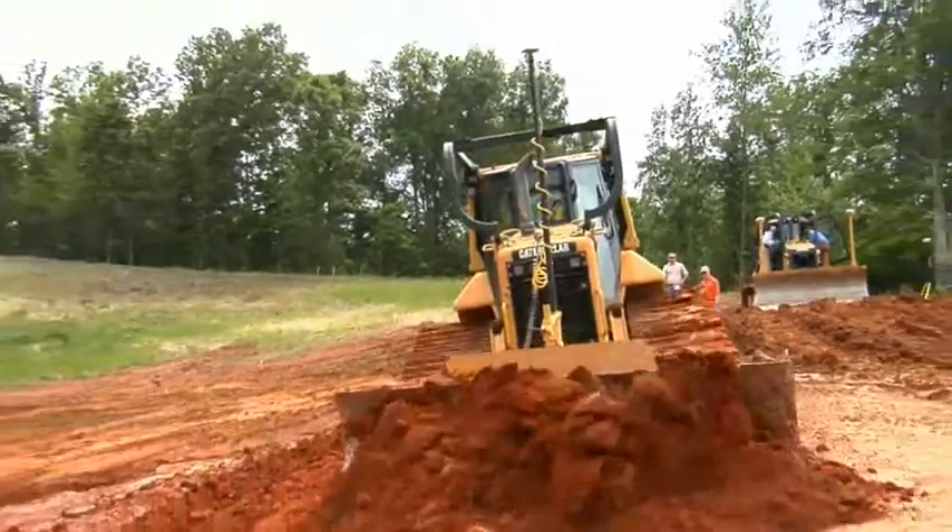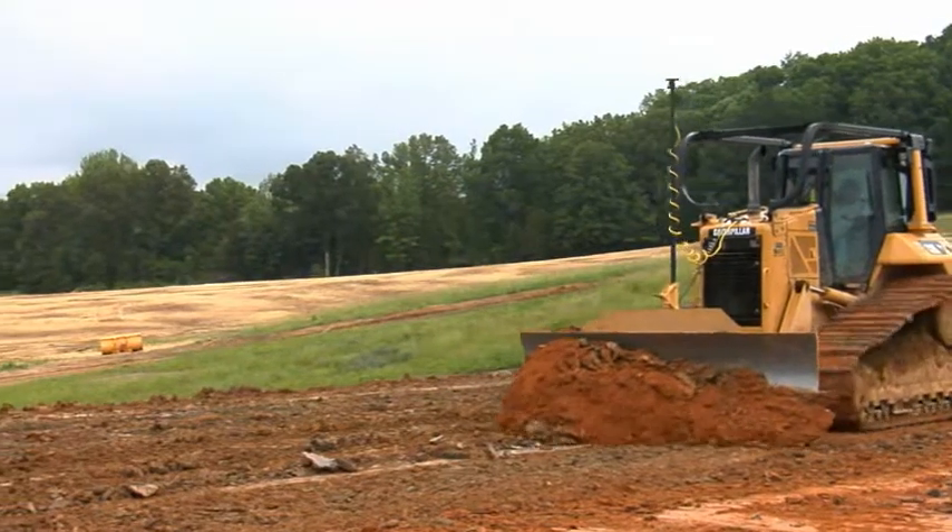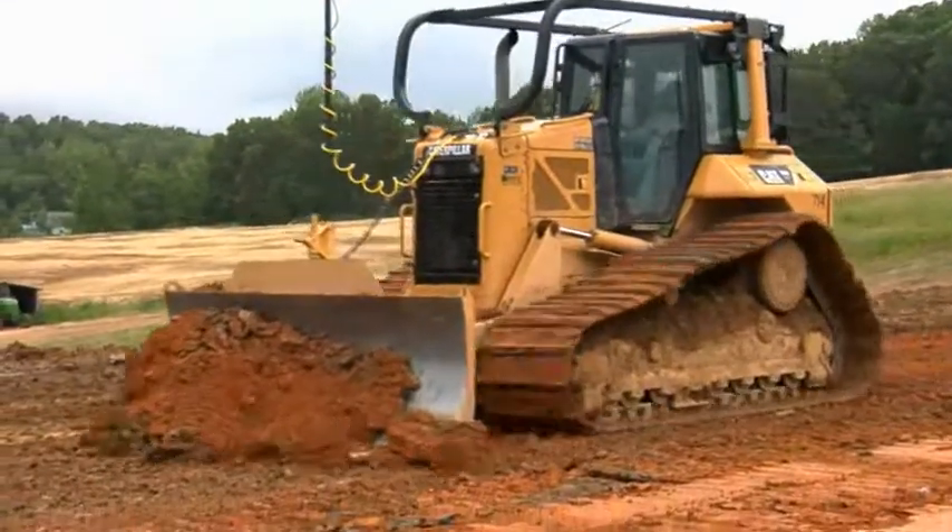I've always used Topcon total stations throughout my whole career in construction. So we went ahead and put their initial 3DMC machine control on a Caterpillar dozer. We liked it a lot and it had a lot of advantages. The only drawback was we had to run fairly slow to get real good accuracy and smoothness.